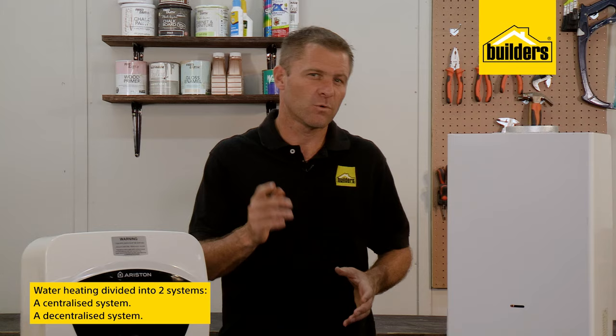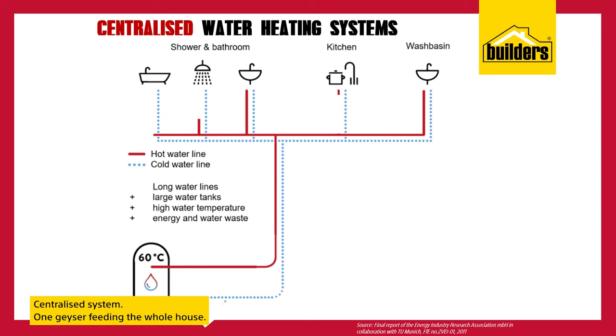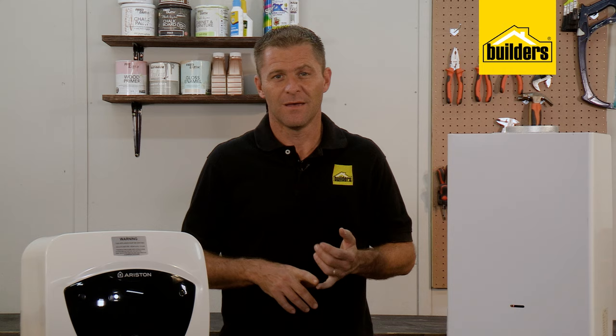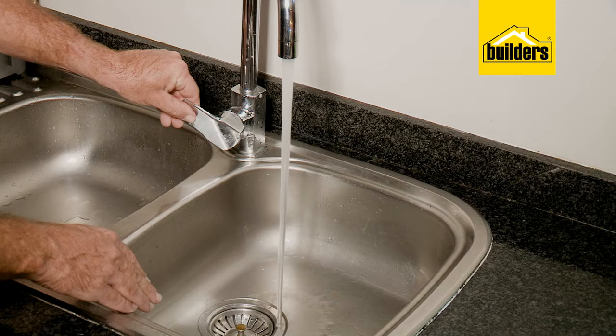Water heating is broadly divided into either a centralized or a decentralized system. A centralized system means that you typically have one geyser feeding the whole house — the bathrooms, the kitchens, and so forth. Geysers are normally installed near the bathroom, but if your kitchen is on the other side of the house, every time you open the tap you're wasting red water.